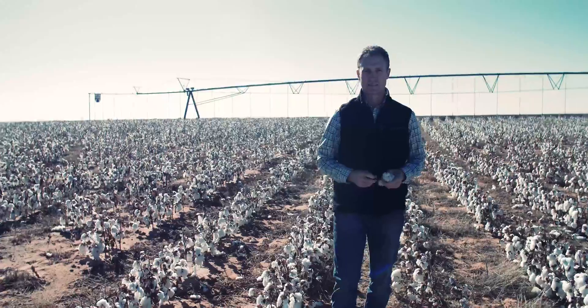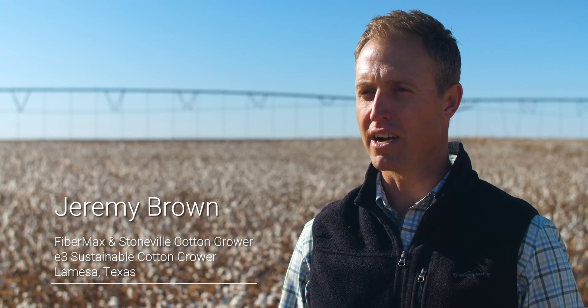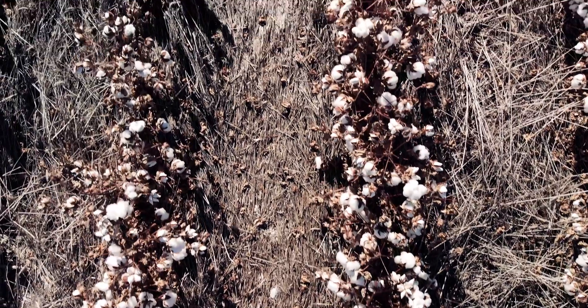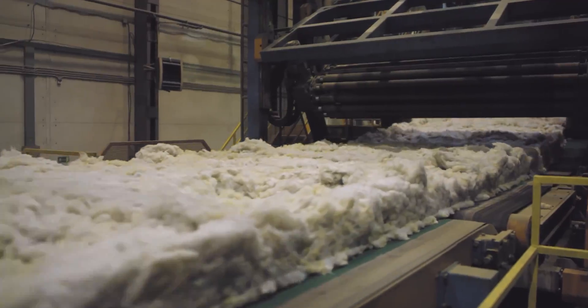I farm in Dawson County, which is in the western part of Texas on the South Plains. I'm a fourth generation cotton farmer. Our business is called Broadview Agriculture — we named our business because where we farm has a very broad view. Cotton is one of the main economic driving forces here in West Texas. Not only do you have the farmers, but you have all the supply chain that is involved in the production.